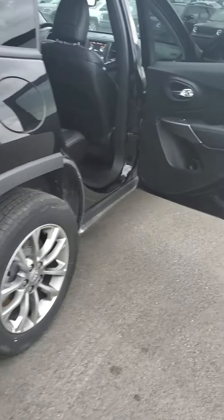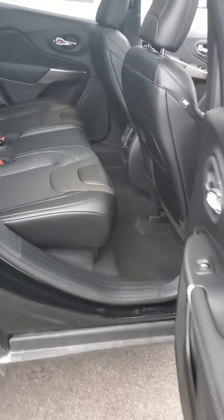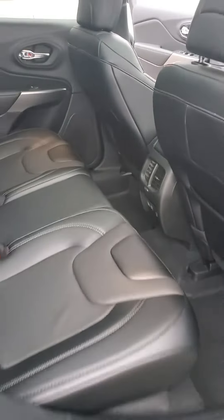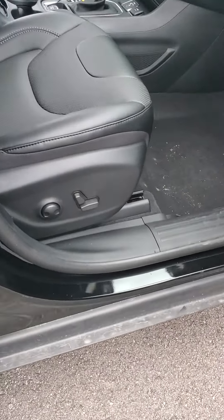As we head around to the passenger side, the gas tank is on the passenger side, which is safe because if you run out of gas on the highway, you would be filling up on the passenger side, which is away from traffic. You also have a power front passenger seat with power lumbar.